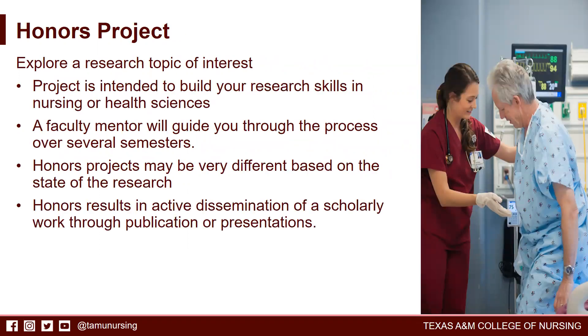The honors project courses are the last two semesters of the honors program and the nursing program, and the point of these project courses is to explore a research topic of interest. Working with the faculty mentor, the student is able to complete a project intended to build upon research skills in nursing or health sciences. The faculty will help guide this process over several semesters, and through both the seminar and project semesters, the projects will be very different based on the state of the research, what the mentor is working on, and what the student's involvement is.